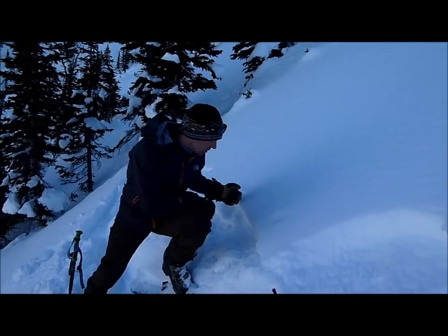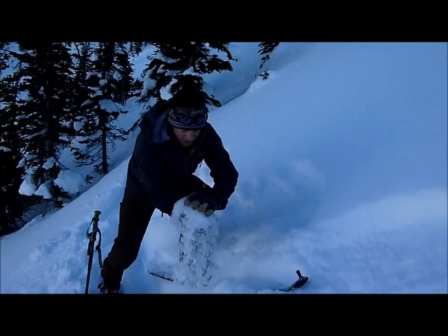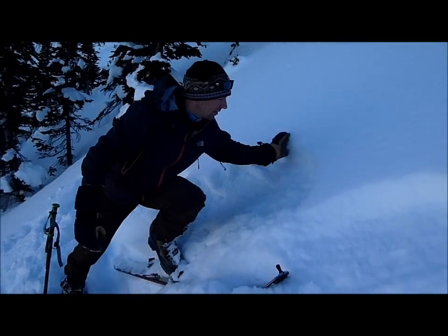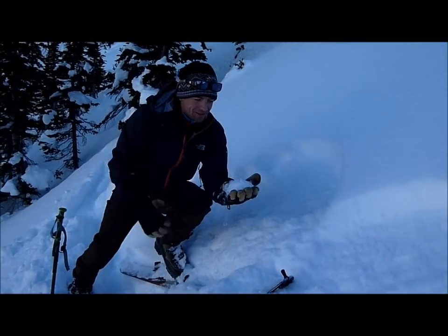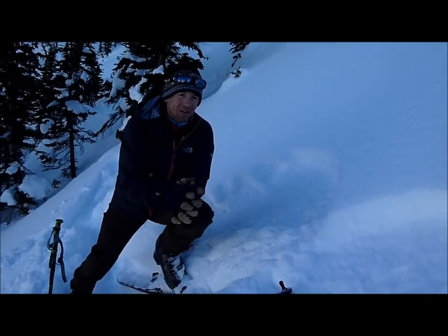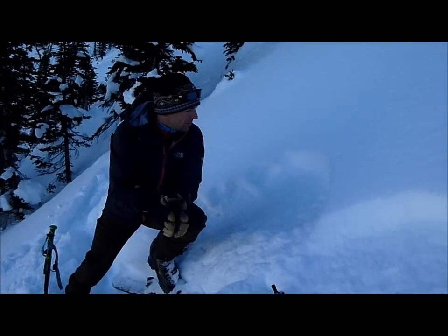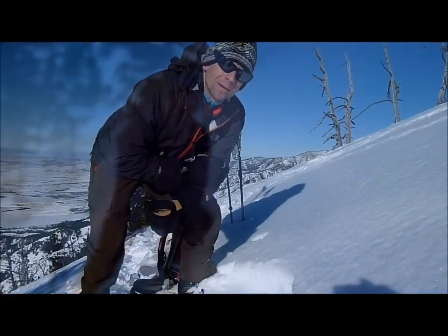We're starting to facet. We've got some surface hoar, some near-surface facets, but as you can see, it's just weak, really light, fluffy stuff, and this is definitely going to be a problem when we get more snow. It's going to have a hard time supporting any sort of load, so we're going to be paying attention to this once we do get more snow.